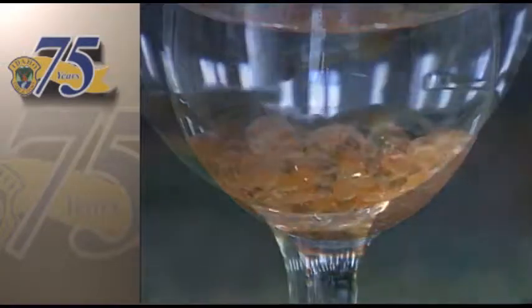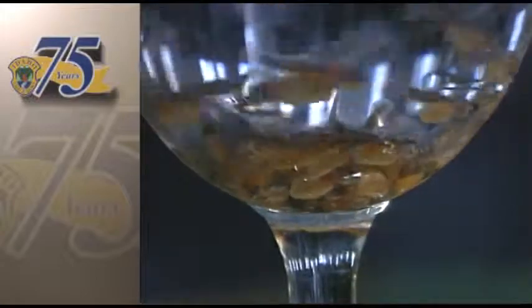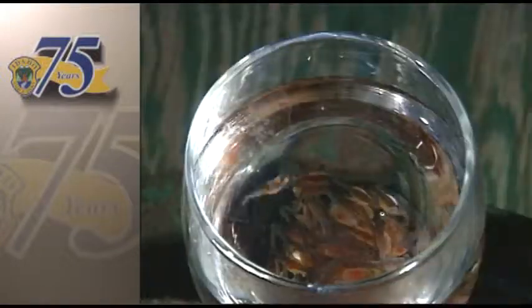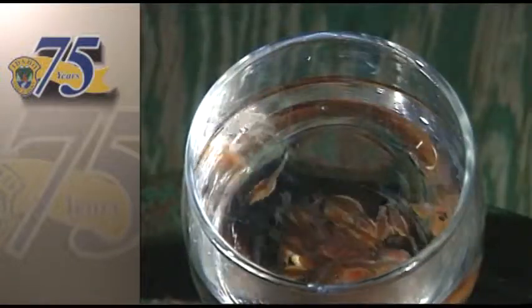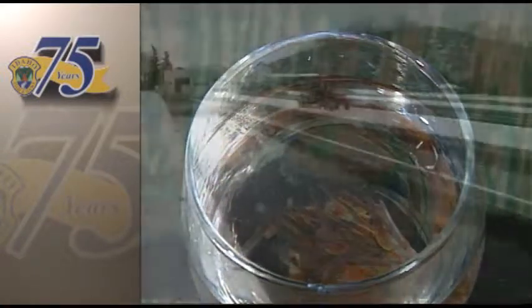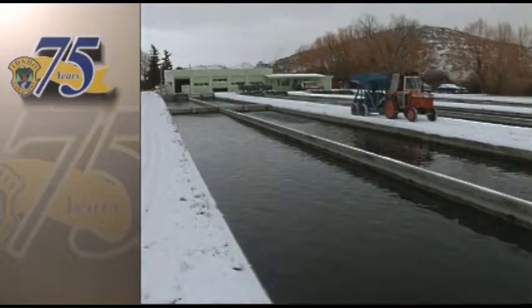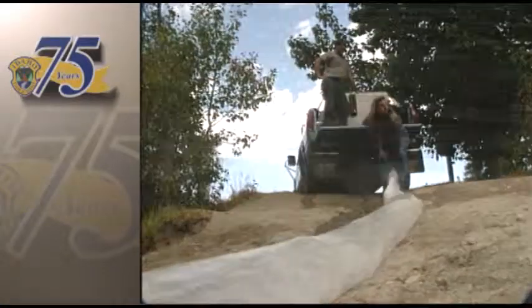Two weeks later, they've become mobile, supporting a tiny tail and a head that seems to be all eyes. They're called sack fry — they just lay around, kind of lethargic, and slowly consume that yolk sac over about the next two and a half weeks. They'll probably double their length during that time. These tiny fish will be raised to a catchable size — about 10 to 14 inches — right here at Hayspur Hatchery, and then released into a nearby fishing hole.